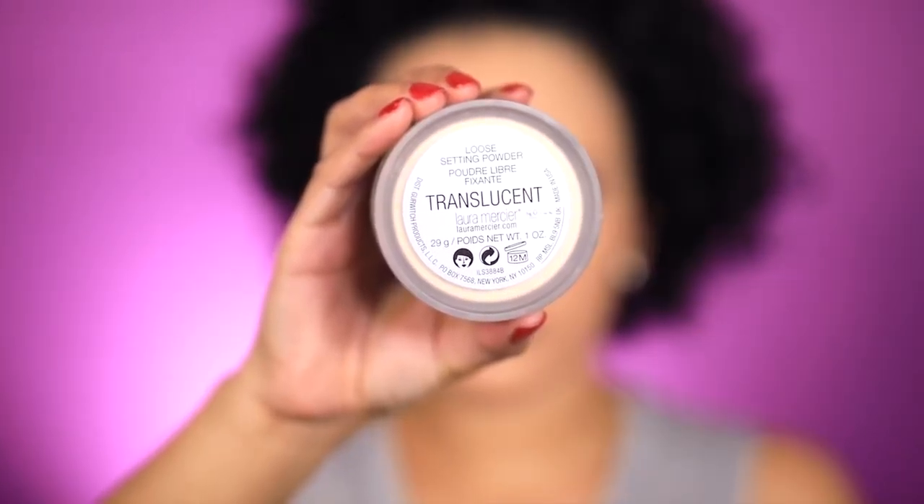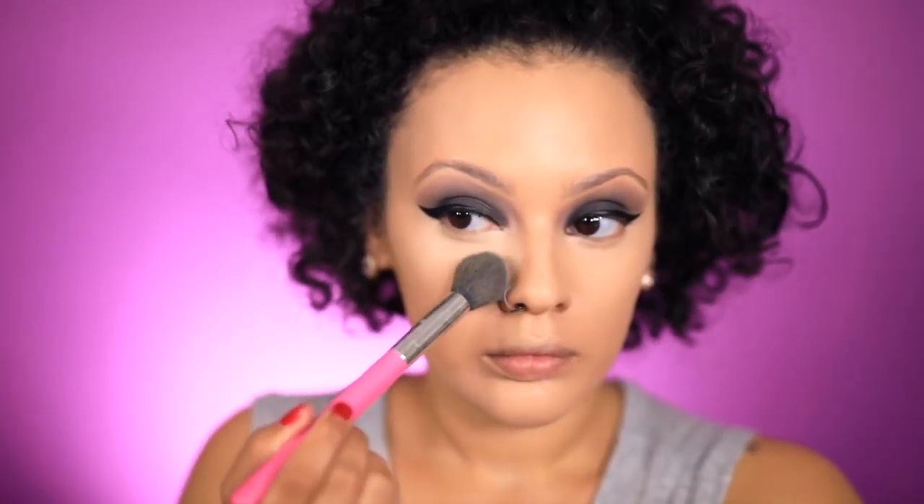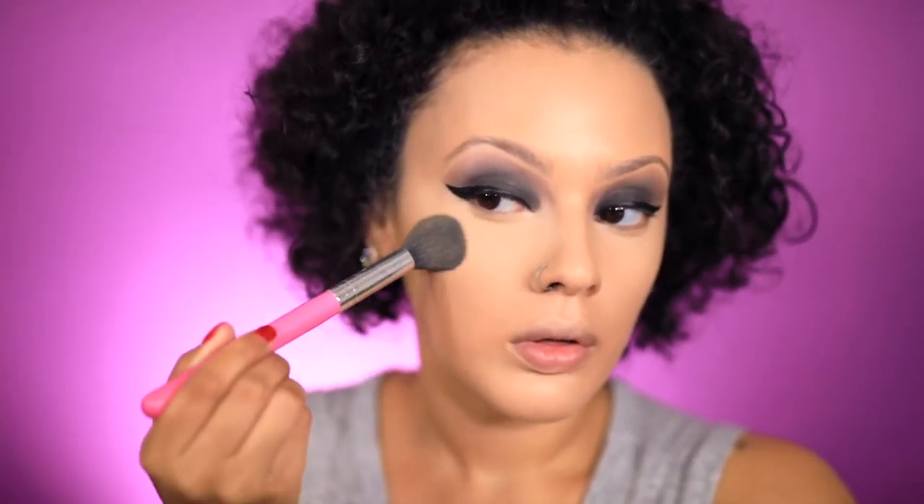Once everything is blended out, I'm just going to press it in with the Laura Mercier translucent powder. Now to set the rest of my face — my powder is already hitting pan — it is the Sephora Matte Perfection Neutral fond powder.